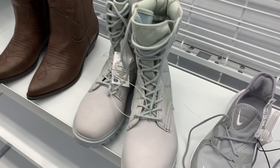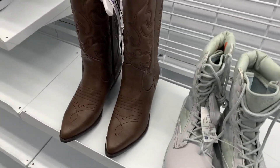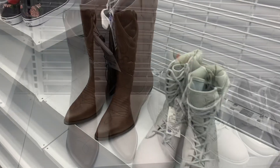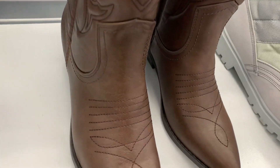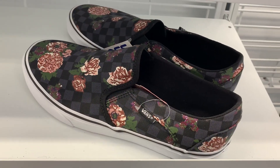They also have these boots here for $24.99, and they also have some cowgirl boots — I love those, they look so cute. The cowgirl boots are only $24.99, which is actually really reasonable. They look really nice.